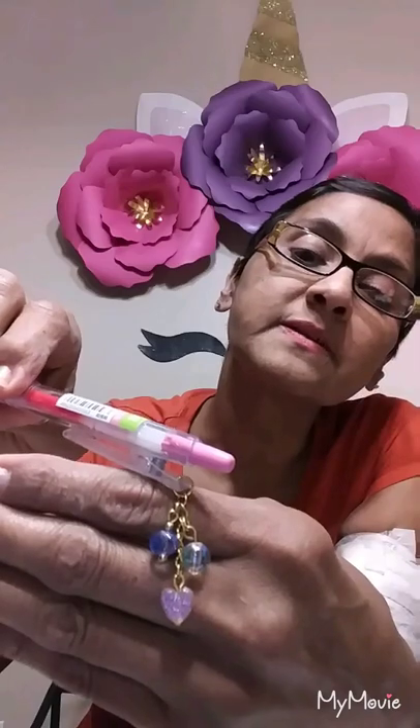And then she sent this pen, which also writes pink — you can tell by the barrel, it's pink. And then she made this little charm for it. Isn't that cute, with a little heart? Isn't that clever? I never would have thought of putting a charm on a pen.